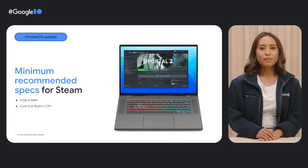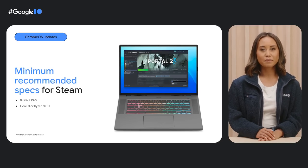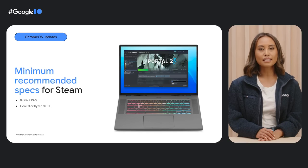We've also partnered with Valve to bring Steam to Chrome OS. Play your Steam games library locally with support for graphic libraries such as DirectX 12 and Vulkan 1.3. For optimum gameplay, we recommend using a powerful device with the specs listed on screen. You can try it out today — check out g.co/steam on Chrome OS for instructions on how to switch to the beta channel and enable Steam.